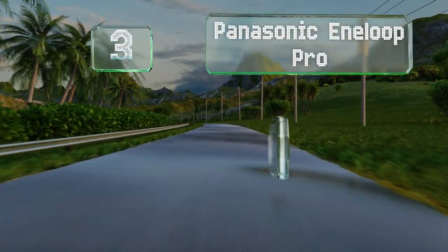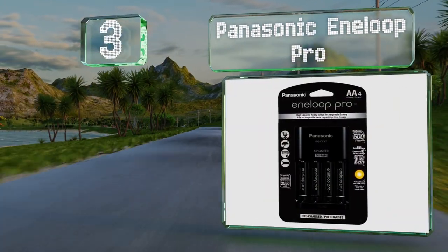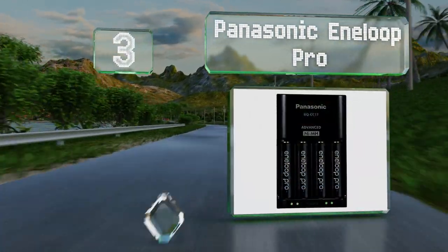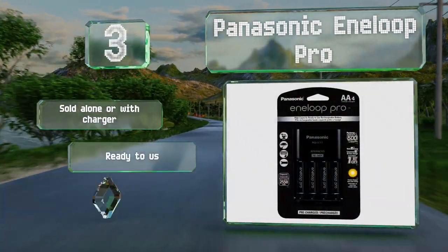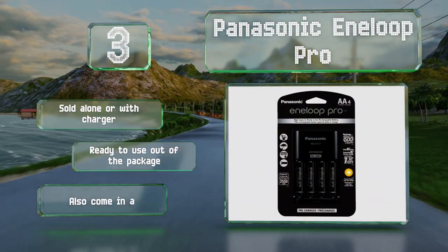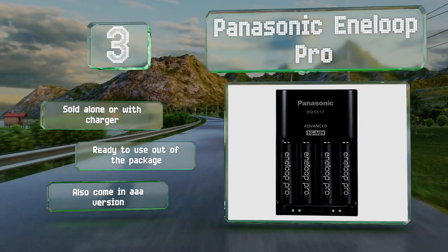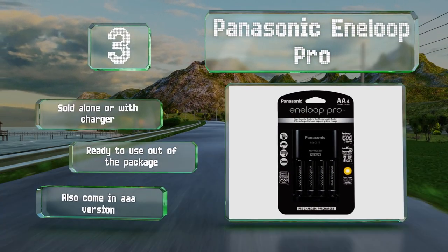Nearing the top of our list at number 3, the Panasonic Anyloop Pro can be recharged only 500 times, which is much fewer than many others. But they offer a 2,550 mAh capacity, which is higher than similar options, and they function well in extreme temperatures. These are sold on their own or with a charger and are ready to use out of the package. They also come in a AAA version.